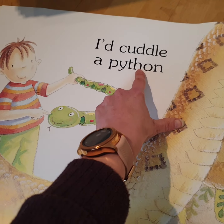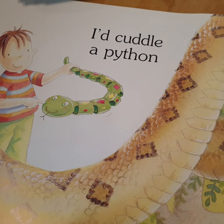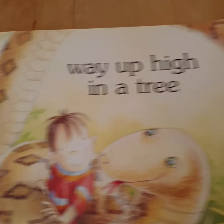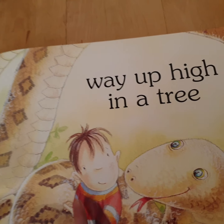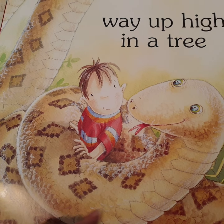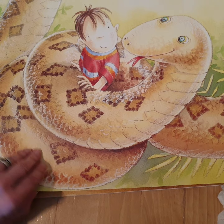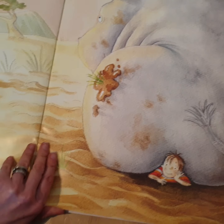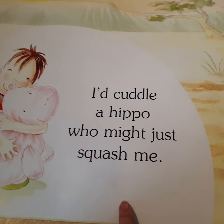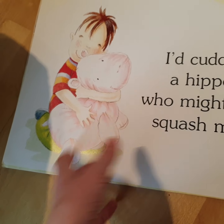'I'd cuddle a python' — kind of a snake — 'way up high in a tree.' What's happening to the boy? Look — round and round, he's coiled around the snake. 'I'd cuddle a hippo who might just squash me' — there's his cuddly toy hippo.